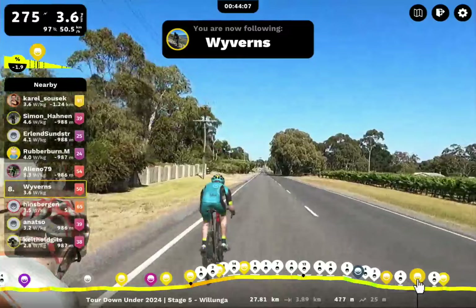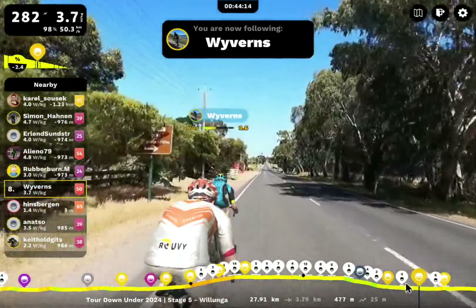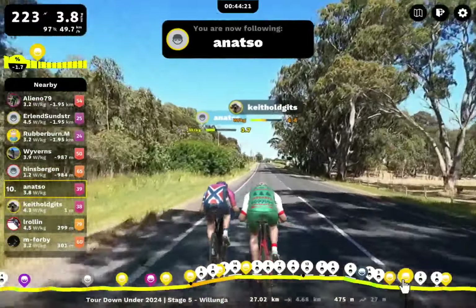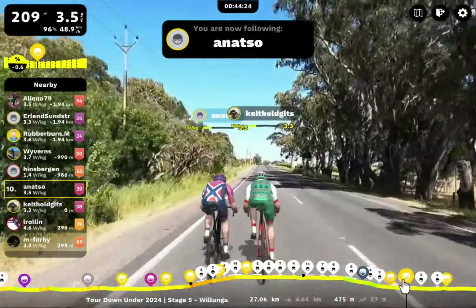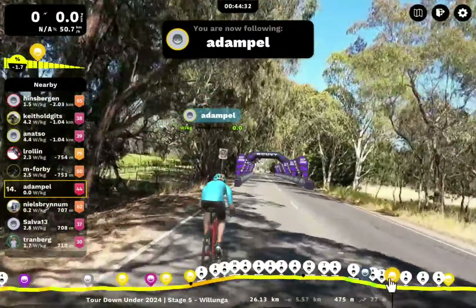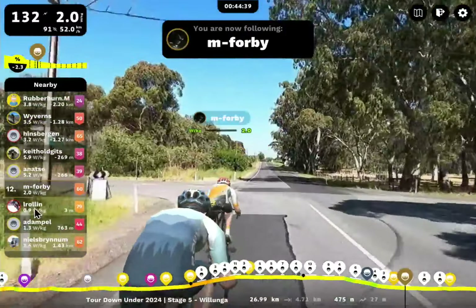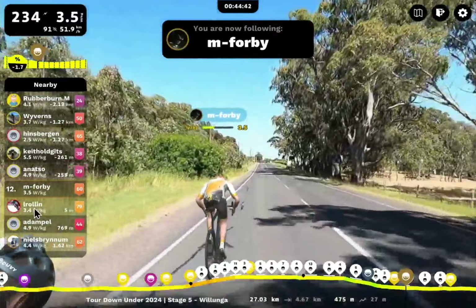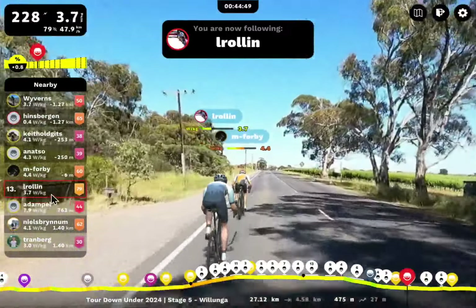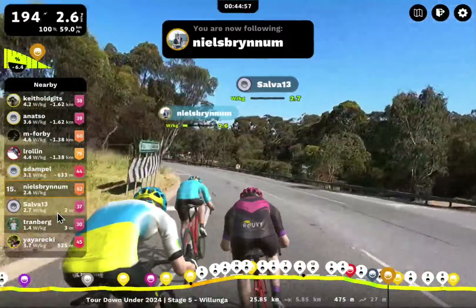Let's have a few little pop backs. We've got Wyverns next group back, riding with Hinsbergen — two very strong riders together, that's going to be a nice sprint finish. Coming back further, this is Keith Old Gitz and Anatso, another two-rider group working well together. Adam Pell riding solo. Behind Anatso, it's 275 meters back to M4B and El Rowland. M4B putting in a bit of a dig here. Can El Rowland react? Another two riders — we're going to have a lot of fun sprint finishes today.